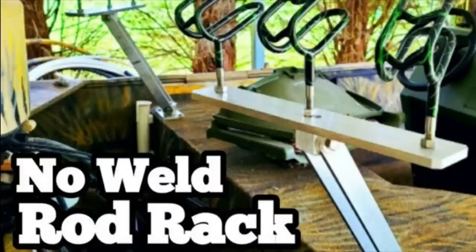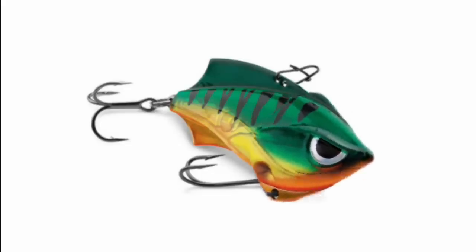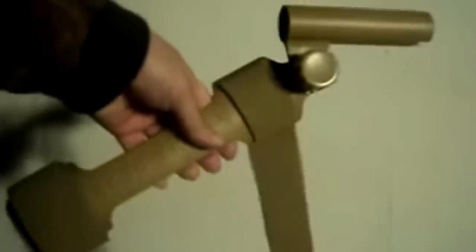The next crazy fishing invention on our list is the fishing chum. Yeah, you heard me — fishing chum. What this thing is, is a rod holder. And we love rod holders. But this rod holder straps to your leg. A unique, fully adjustable, leg-mounted rod holder. Leg mounted?